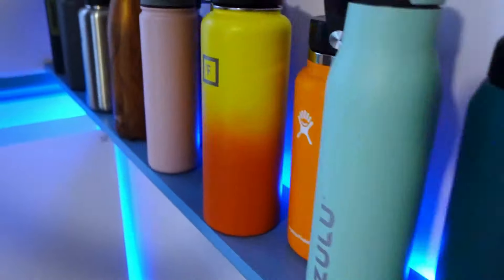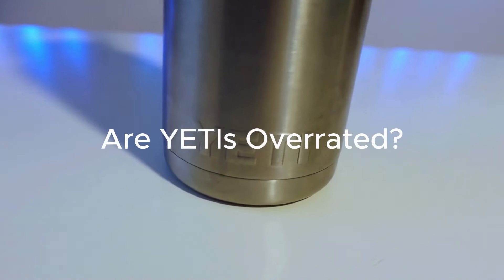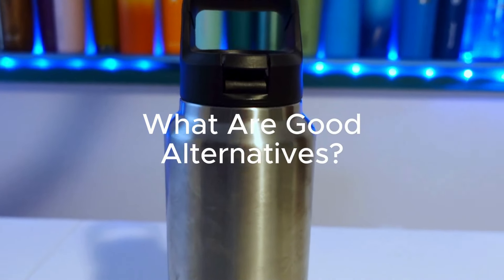Why are so many people so passionate about Yeti Ramblers, and are they actually overrated? Today let's take a brutally honest look at Yeti to see what's good, what's bad, if they're worth the steep price, and what are some good alternatives.